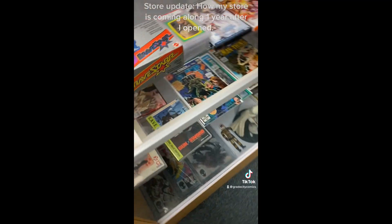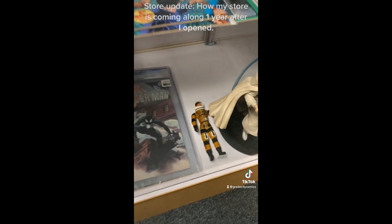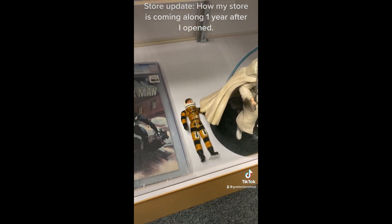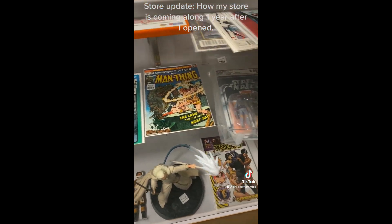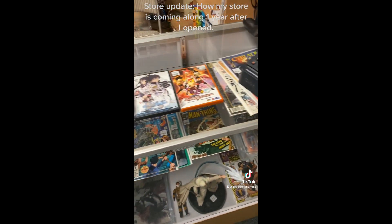And over here we have more behind-the-glass items. There's a really old Major Matt Mason figure down there — I thought that was really interesting so I put it back there. Anyways, thanks for watching. Bye!